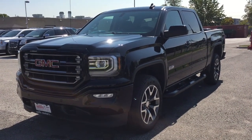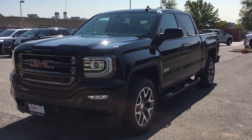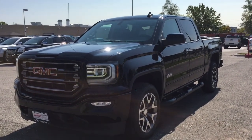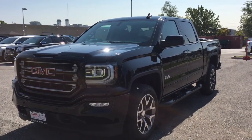It's a beautiful day at Mills Motors, 240 Bond Street East in Oshawa. This is the 2017 GMC Sierra 1500 SLT, four-wheel drive crew cab in Onyx Black. It is the all-terrain edition. It's got everything you're looking for in a truck — all kinds of tech, all kinds of safety.